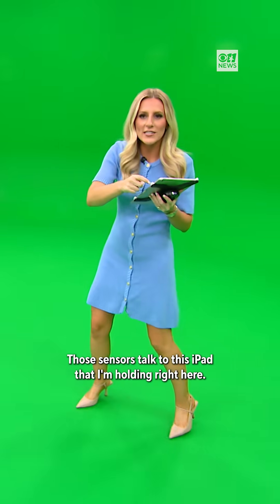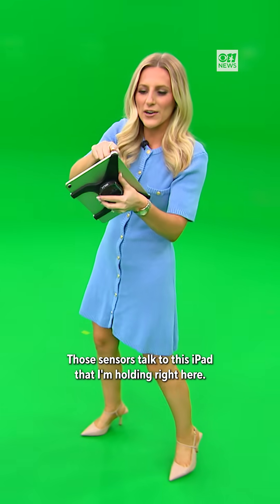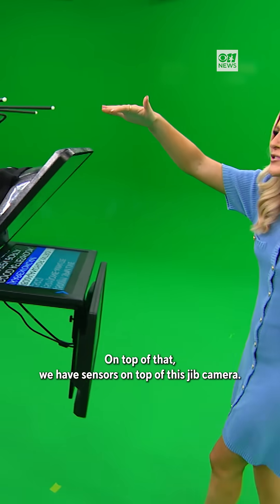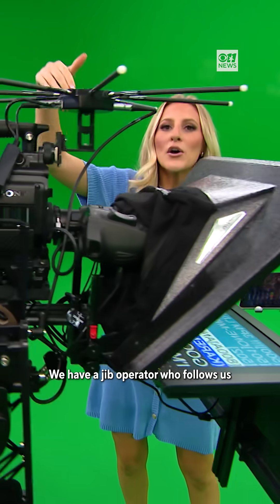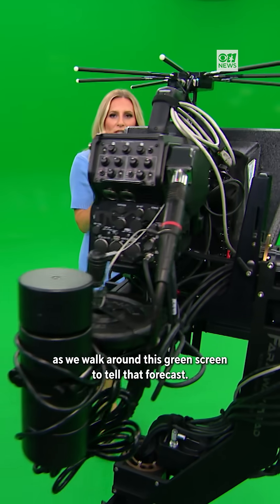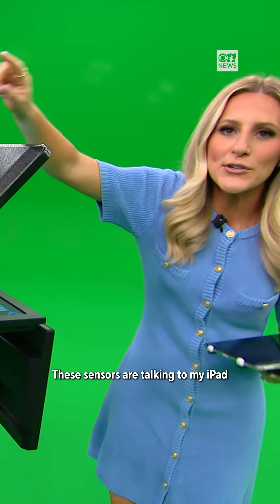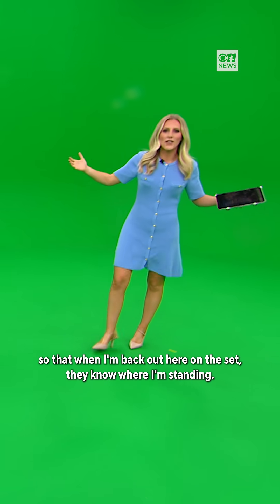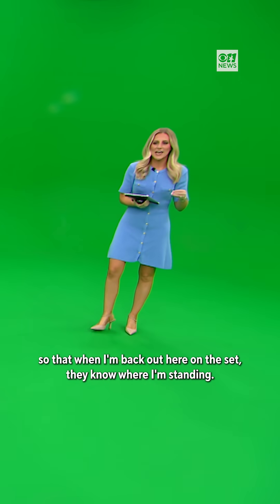Those sensors talk to this iPad that I'm holding right here. We have sensors on top of this jib camera, and a jib operator who follows us as we walk around this green screen to tell that forecast. These sensors are talking to my iPad so that when I'm back out here on the set, they know where I'm standing.